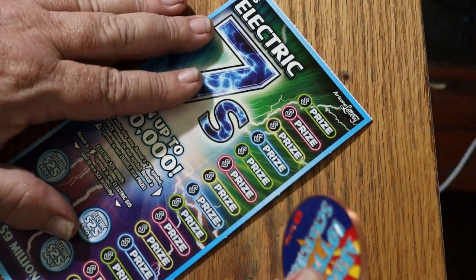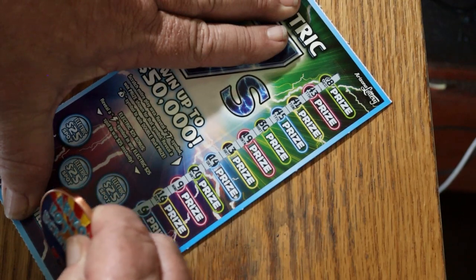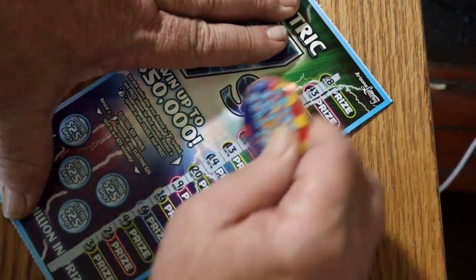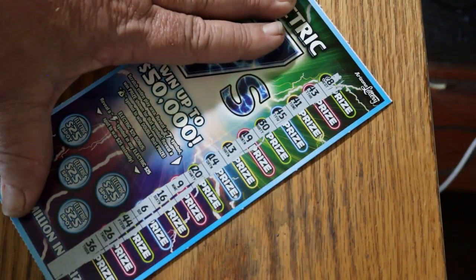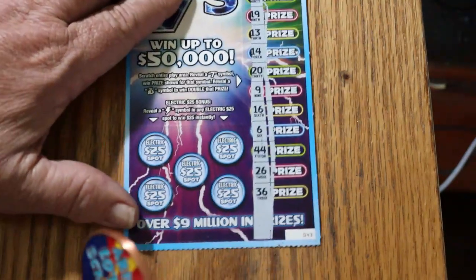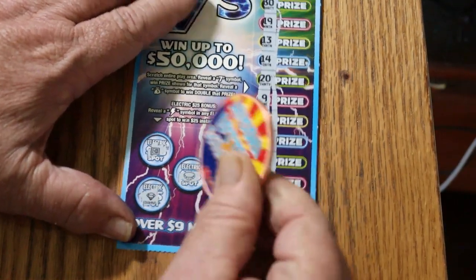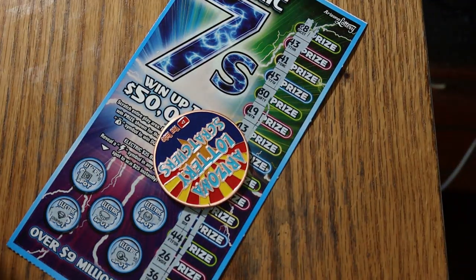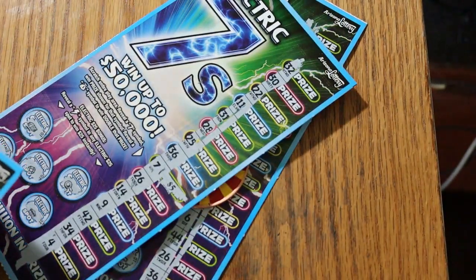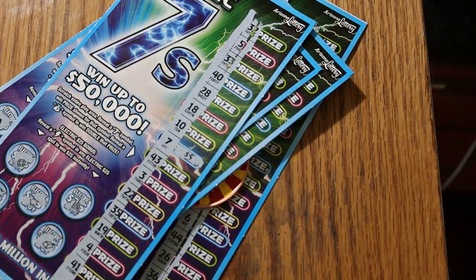Final ticket of the session — ticket 43. Can we end with a win? The answer is not with the numbers. No lightning on the bonus spots either. Wow. To be frankly blunt about it — that sucked. There's $5, there's $10 more for $15, and $5 more for $20. $75 session and only $20 back. Way below the averages.